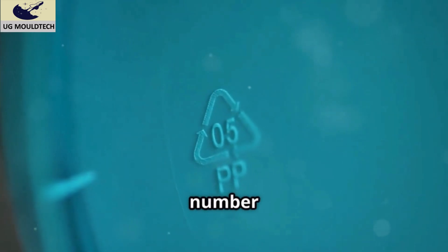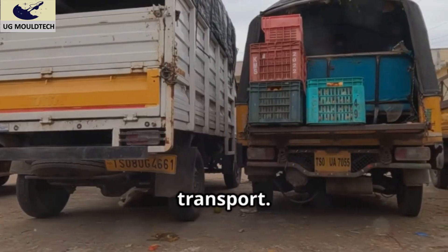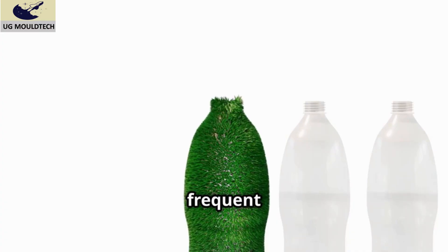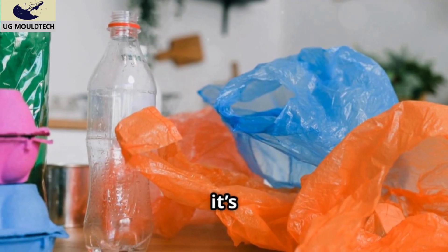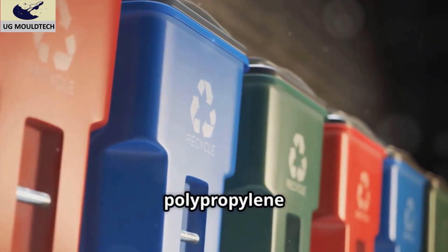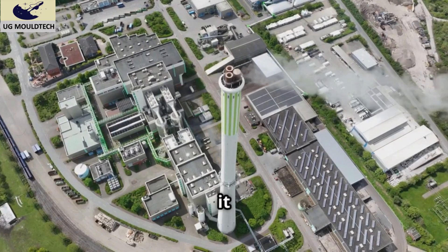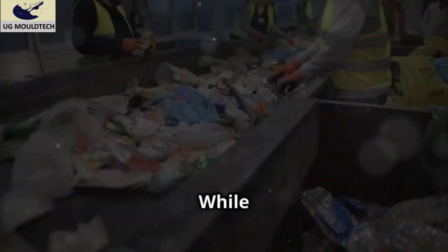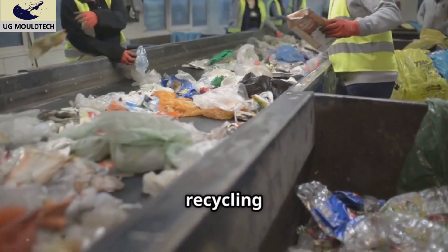Let's dive into the environmental impact of polypropylene — is it a friend or foe to our planet? On the plus side, it's recyclable and often marked as plastic number five. Its lightweight nature helps reduce fuel consumption during transport, and it's durable, which means less frequent replacements and reduced waste. However, it's not biodegradable, and unfortunately recycling rates for polypropylene remain low in many areas. If burned improperly, it can release toxic gases.